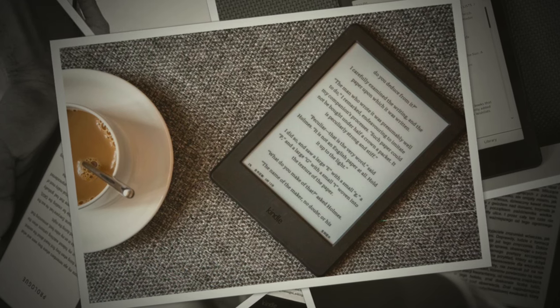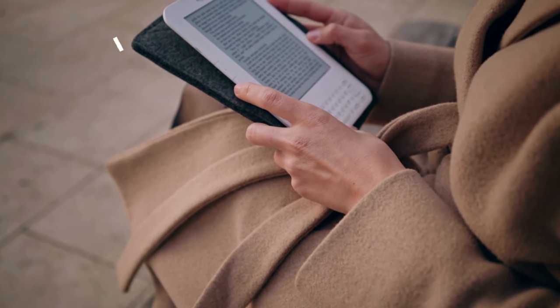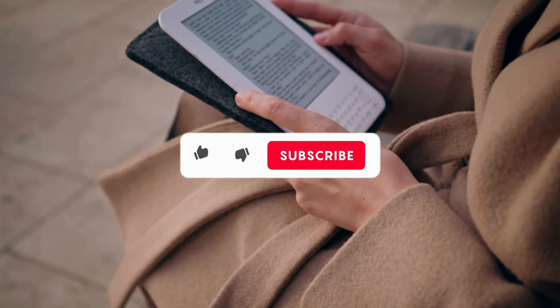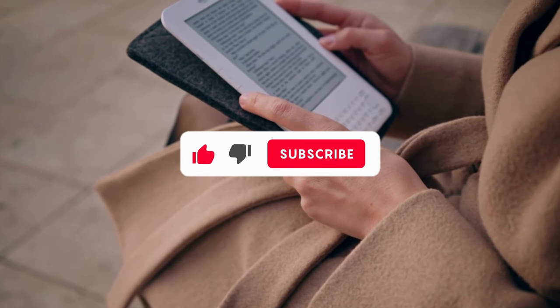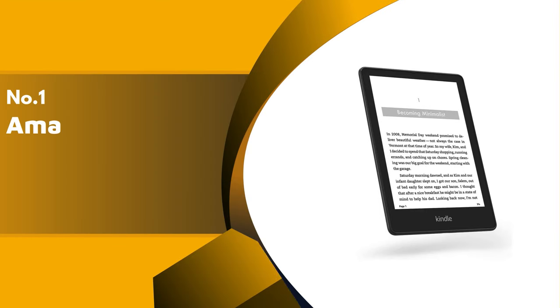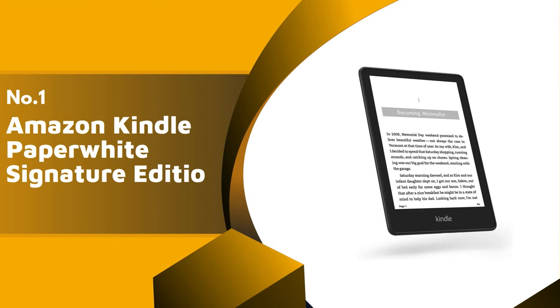Before we reveal number one, be sure to check out the description below for the newest deals on each of these items, and be sure to subscribe if you want to stay up to date on the best products on the market. Finally, our top product is the Amazon Kindle Paperwhite Signature Edition.